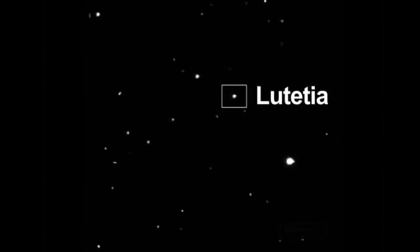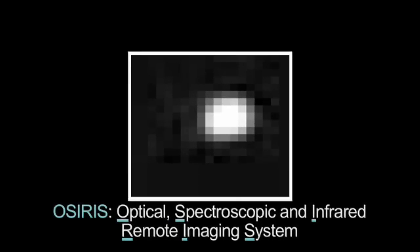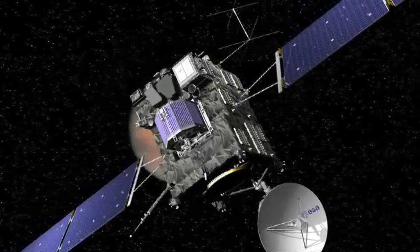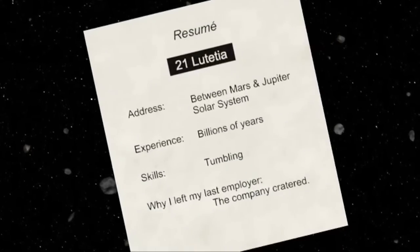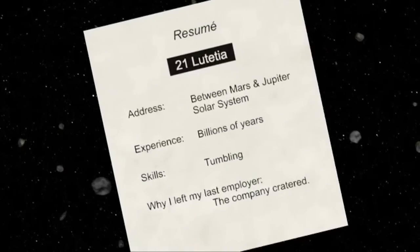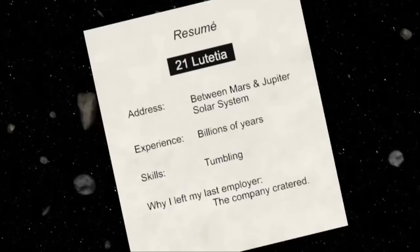Rosetta had its first look at Lutetia in January of 2007. The OSIRIS camera imaged the asteroid passing through its field of view during the spacecraft's approach to Mars for a gravity assist. Rosetta's instruments will collect enough information to create a resume of the asteroid's past — where it was born, how it got started on its asteroid career, and if there were any mid-course corrections.